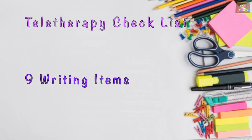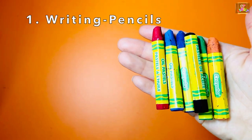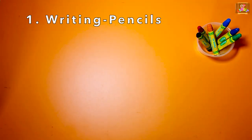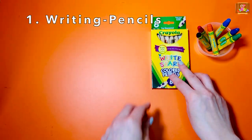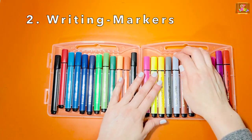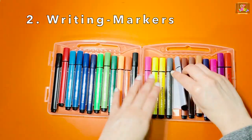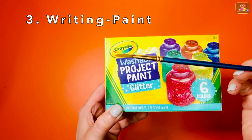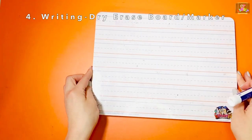Next are some of the items I'm using for writing: pencils or crayons, markers, and paint.